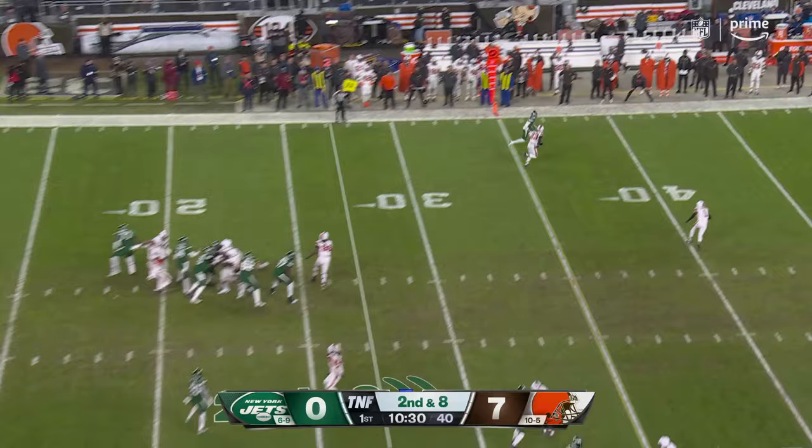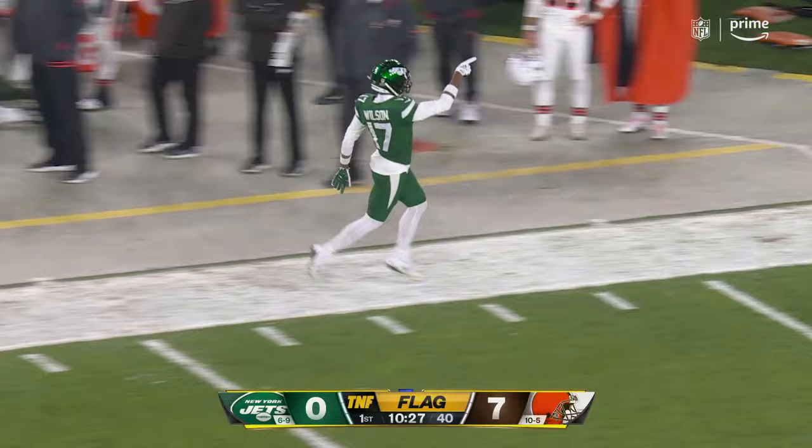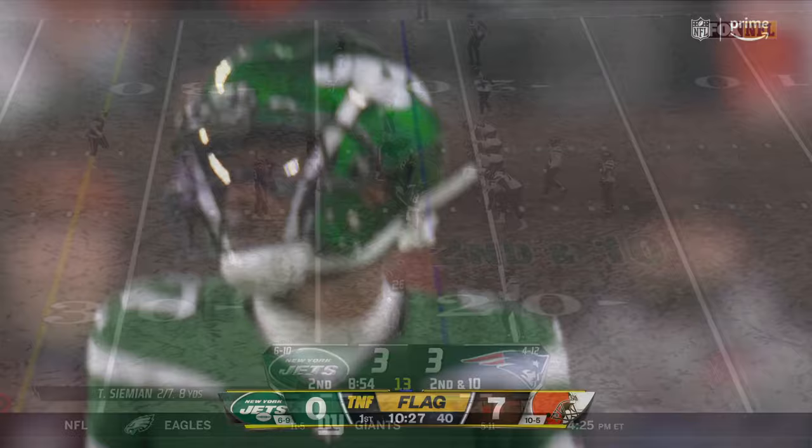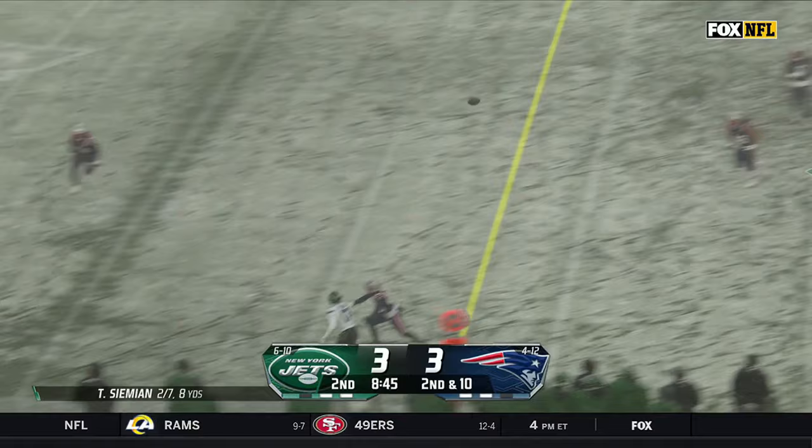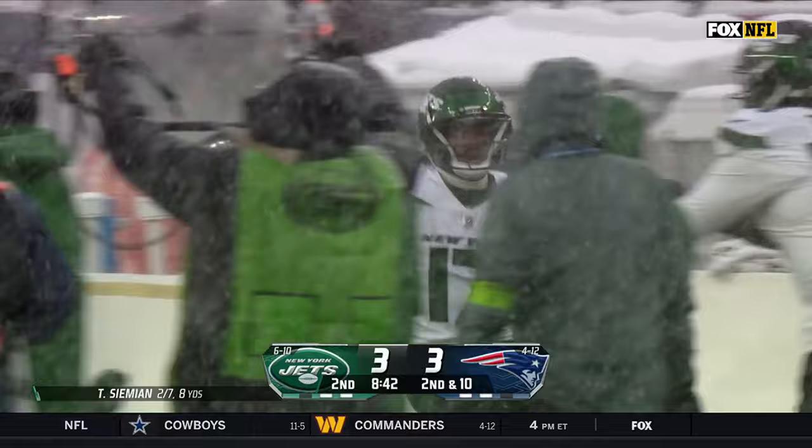Gets rid of it quickly and puts it right on the money to Garrett Wilson, threw it over the top that time. Awosu-Kuromoa puts the pressure — try and get your offensive lineman pulling, although that can be difficult in situations like this with the snow. Simian, four-man rush, has to float — run! And there's Garrett Wilson who makes the catch, goes down the sideline, a big gainer for the Jets, floated perfectly through the air.